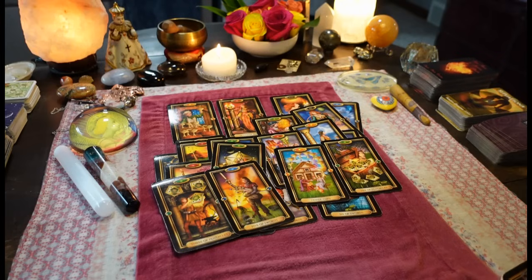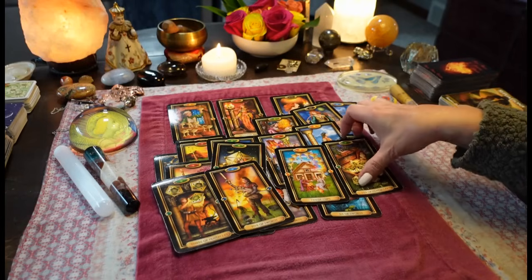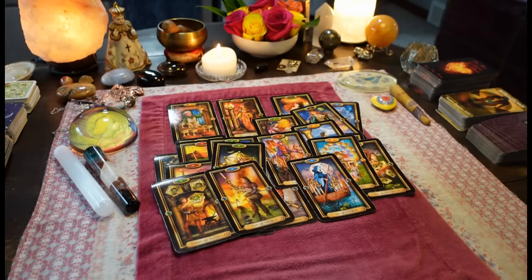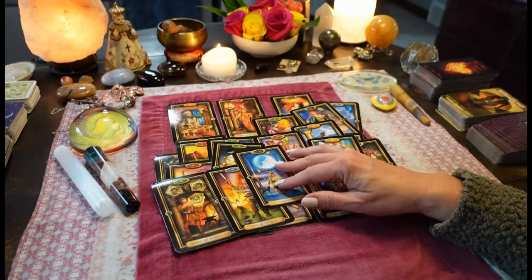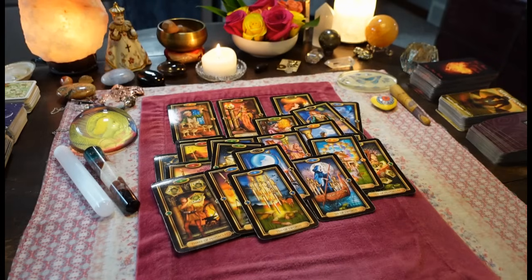They can have the Queen of Wands — you're taking the Ten of Pentacles and the Ten of Cups and you're moving on with your life. They had no idea that you would be the one person they'd gain respect for. Now they're feeling defeated because you're leaving them behind.